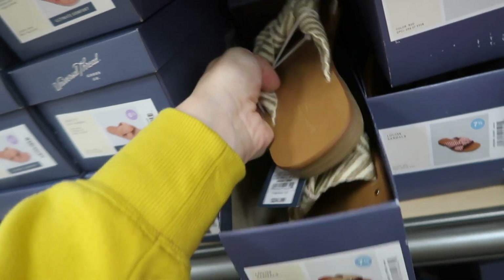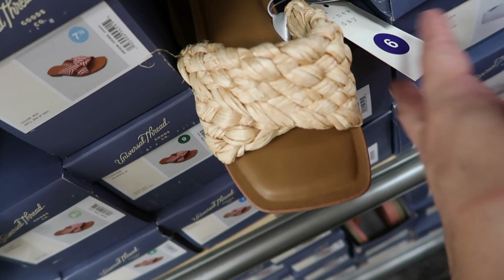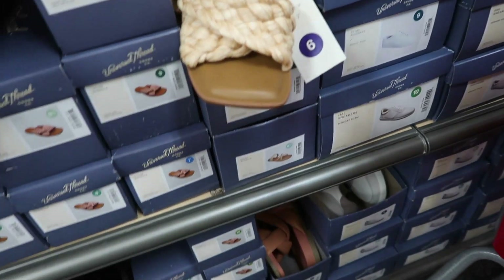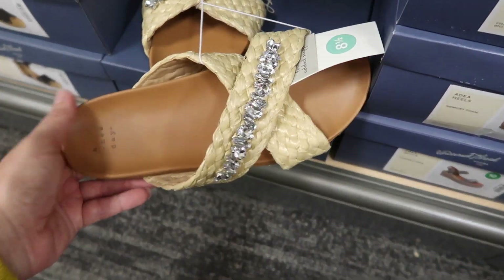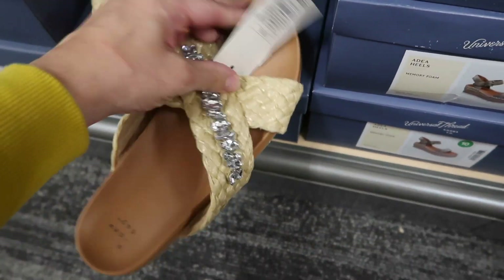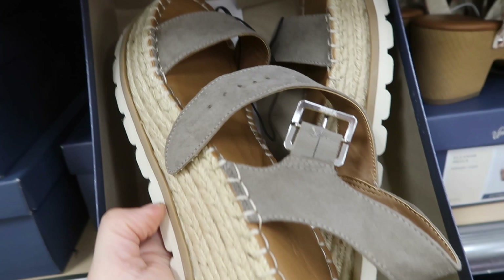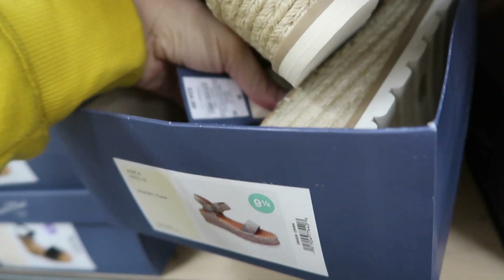These have a square toe with a little straw twist detail and memory foam — $24.99 and available in other colors. Also from A New Day are sandals with a straw crisscross strap and rhinestone detailing for $29.99. New platform with a rubber espadrille wedge and faux suede is $34.99.